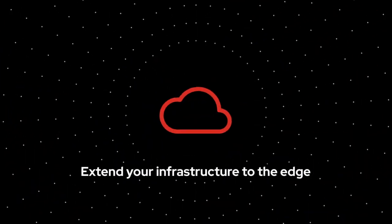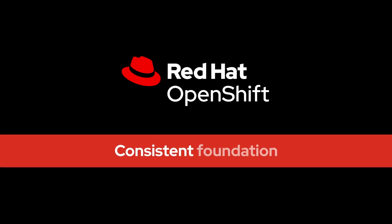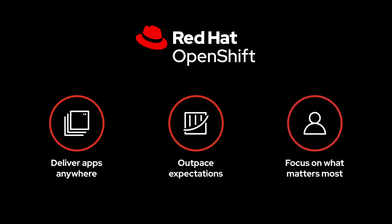If you're looking to extend your infrastructure out to the edge to support new innovative applications and technologies, Red Hat OpenShift provides the consistent foundation you need to deliver applications anywhere, outpace rising customer expectations, and focus on what matters most.